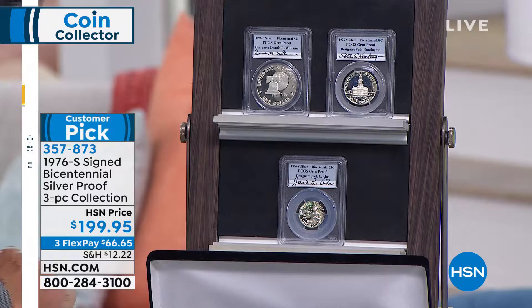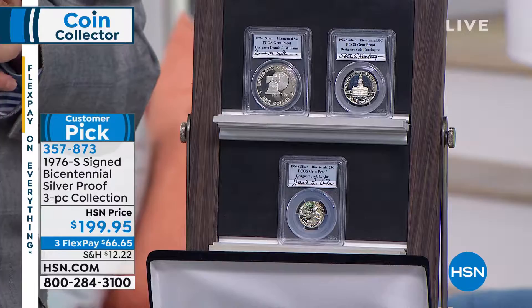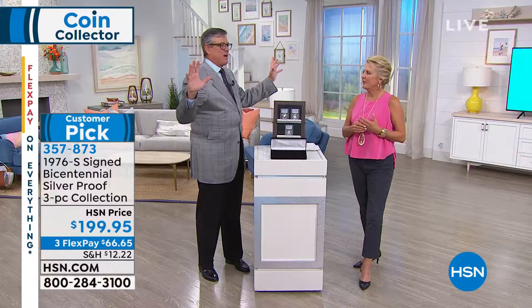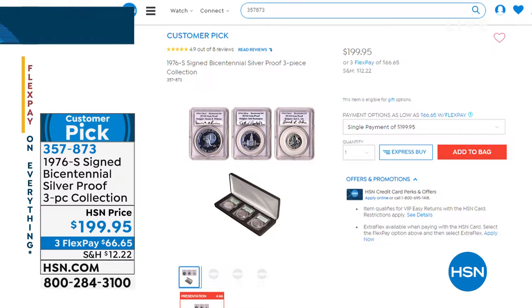Are the designers employees of the mint, or are they true artists who design specifically? Sometimes they are. For this, there was an open competition. They do open competitions for designs all the time, like the state quarters. For Sacagawea, Glenna Goodacre did the Sacagawea Golden Dollar. For the state quarters, they were all open designs, and several people designed multiple state quarters because they kept winning — they got really good at it.